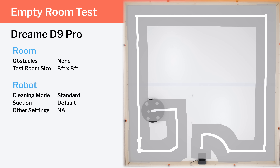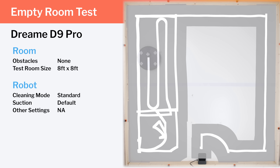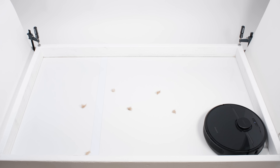The Dreame D9 Pro is cheap and fully mapping capable with keep-out zones. But despite using LiDAR to navigate, it paths quite inefficiently, especially in big open spaces. It also struggled a bit in our short hair pickup test. Overall, we put it in the C tier.